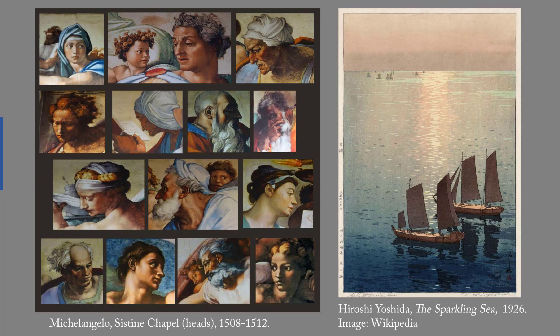As many as 20 separate blocks may be cut to add colors for each print. Yoshida, one of the greatest artists of the shinhanga style, is famous for landscapes and seascapes such as this one. Many of these prints are available for sale from a couple hundred to a couple thousand dollars each.